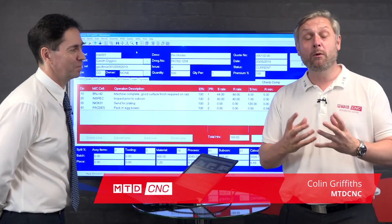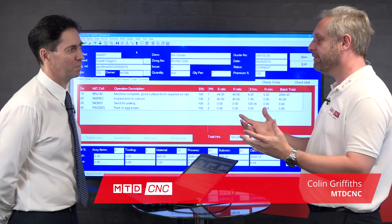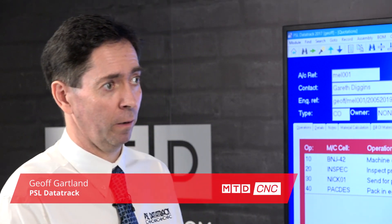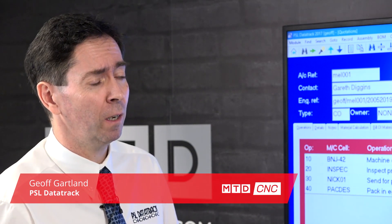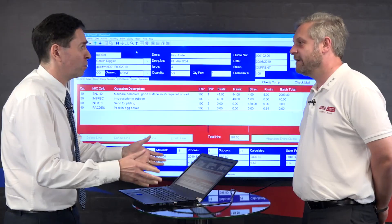I want to make my engineering company more profitable, more efficient, so I have invested in PSL DataTrack. I get great return on investment, but give me a main reason why I invested in it. It's all about saving you time, Colin, because everything you do from an administration point of view — whether it's quoting for a job, whether it's dealing with the order and the steps after it — it's all dead time. It doesn't make you money; it's an overhead that you have to go through.